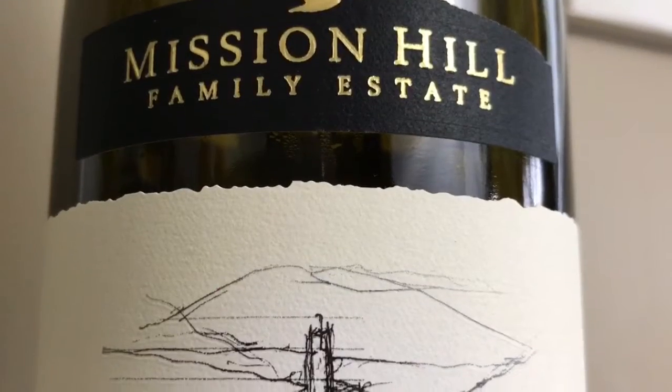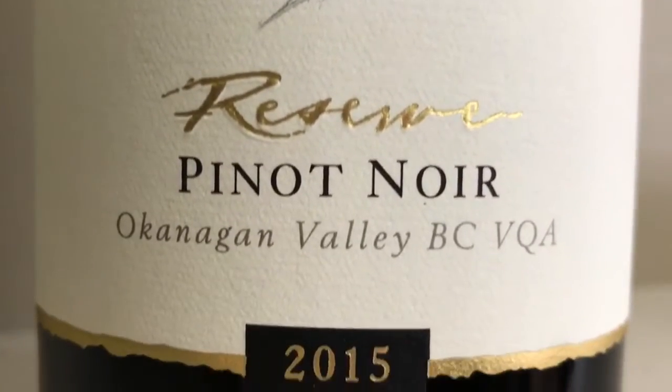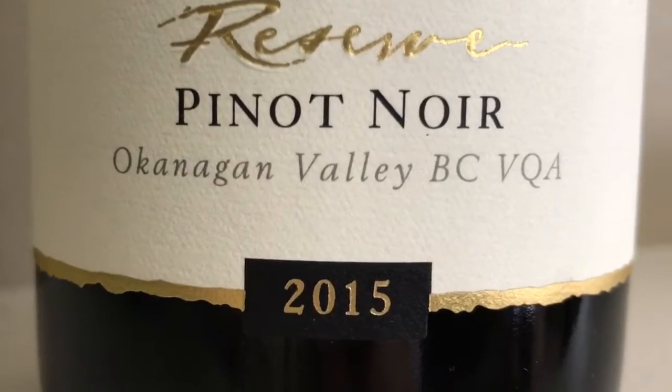Today we have a 2015 wine by Mission Hill Family Estate — it's a Reserve Pinot Noir. You may know that Pinot Noir is like my entry-level for feeling okay about red wine. It's a BC wine; we love BC wines, it's where we started drinking wine.